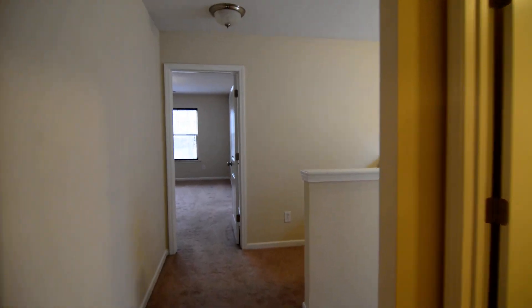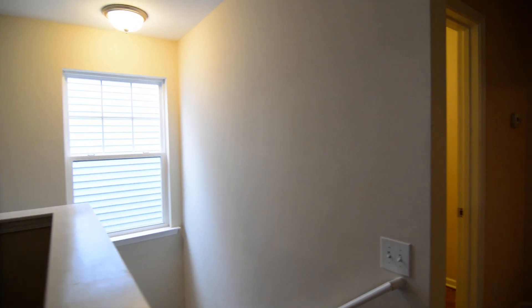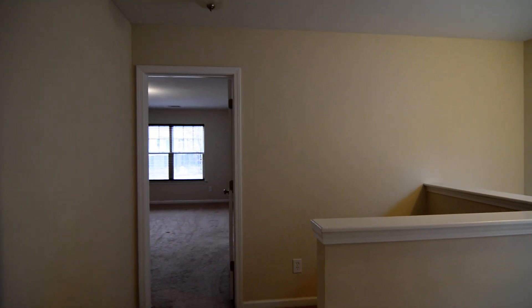That completes our tour of this home. The address is 206 Stanley Court in Lexington. You can find out more information by visiting our website at turnerproperties.com.